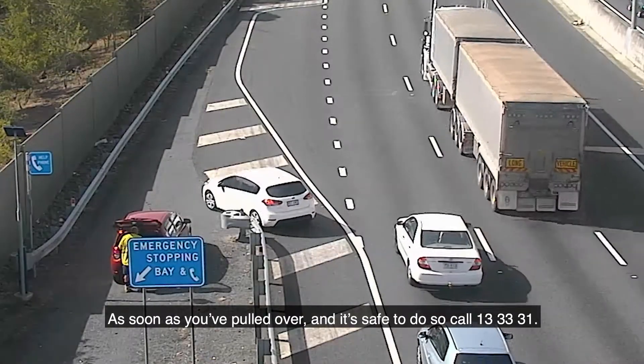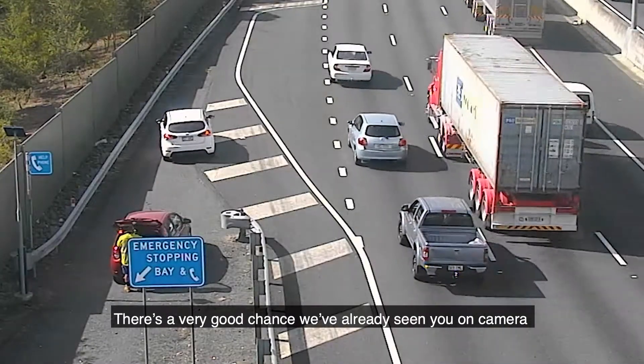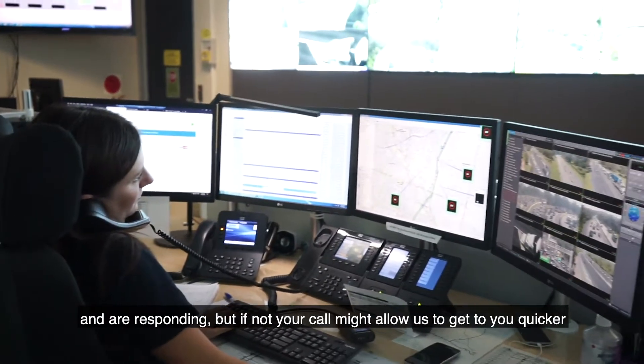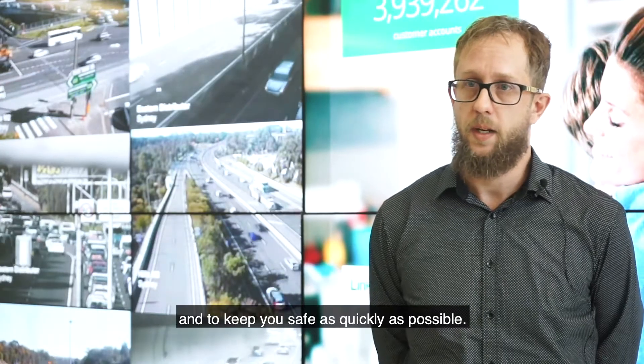As soon as you've pulled over and it's safe to do so, call 13 33 31. There's a very good chance we've already seen you on camera and are responding, but if not, your call might allow us to get to you quicker and to keep you safe as quickly as possible.